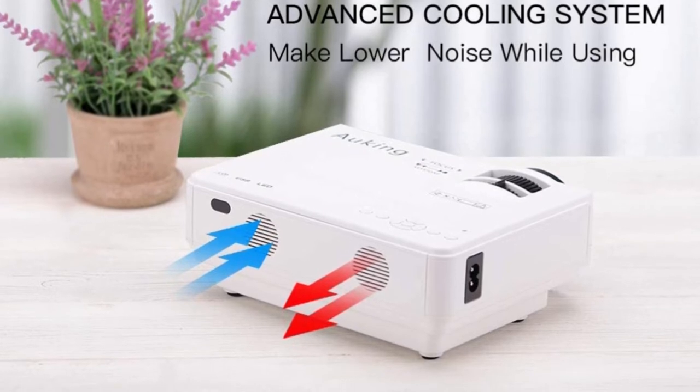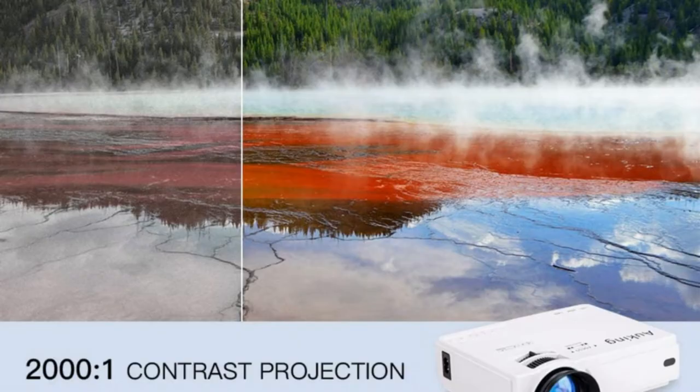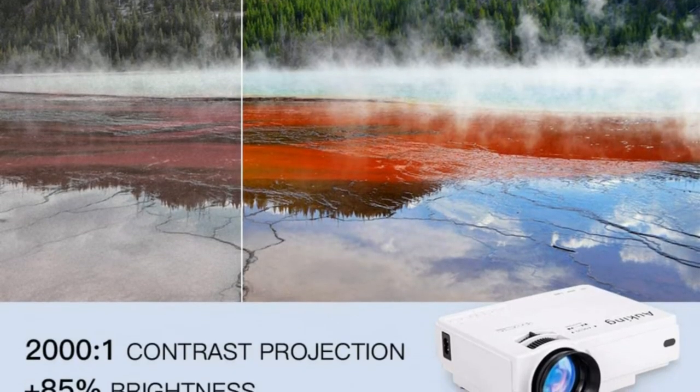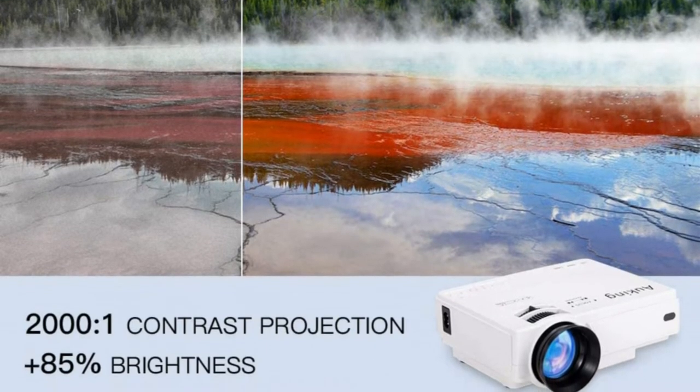Adjust the keystone correction to make the image rectangular, and adjust the focus wheel to make it clear. An adjustable foot pad is included. Built-in dual audio speakers bring a clear and well-balanced sound that will give you a shocking experience.